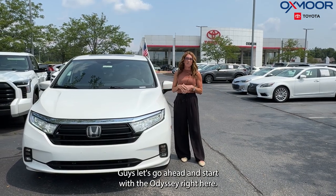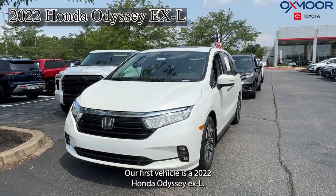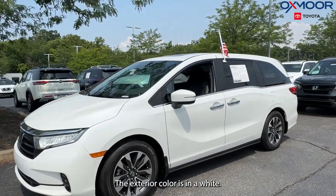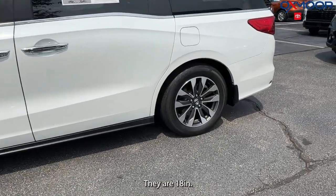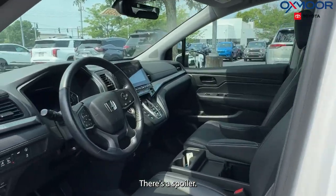Let's go ahead and start with the Odyssey right here. Our first vehicle is a 2022 Honda Odyssey EXL. The exterior color is in white. There are 18-inch alloy wheels. We're going to have a power liftgate. There's a spoiler.